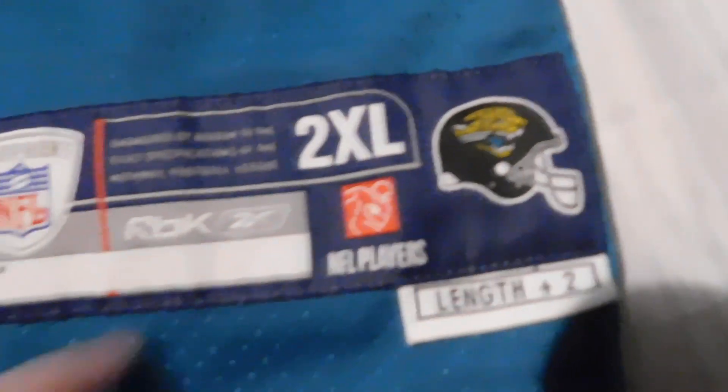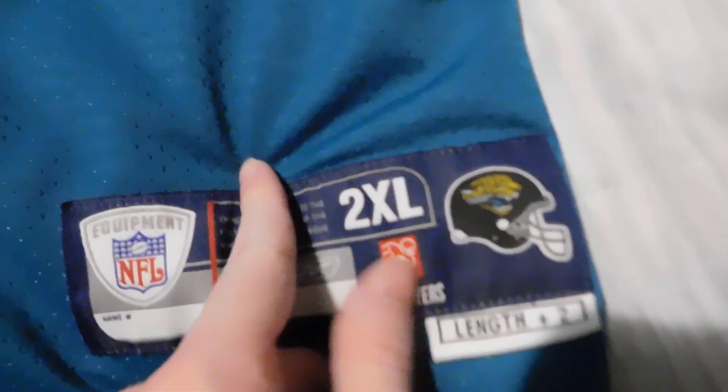So we're gonna unravel this bad boy — oh yeah, oh yeah, boom, read it and weep! Nine stitch Reebok, 2XL. I know it's gonna be a little big but 2XL, got the Jaguar right there — super nice.